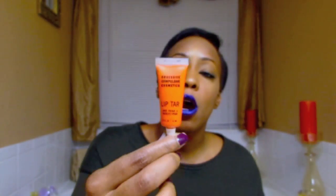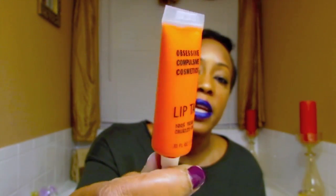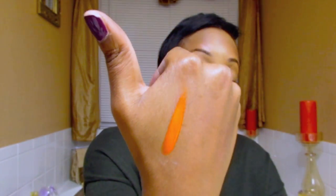Getting into my haul, I want to share some things I picked up outside of the friends and family sale. The very first thing I picked up was this OCC lip tar in Beta. I got this one from a blog sale — Tracy Kiss had a blog sale and she had this particular OCC on sale, so I decided to pick it up. It's just a true bright orange. I don't know what I'm going to do with it, but she had it for a pretty reasonable price so I picked it up.